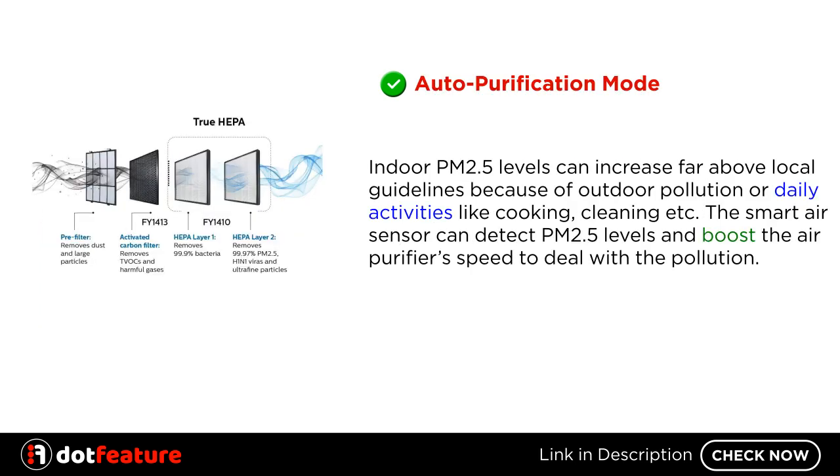Auto Purification Mode. Indoor PM 2.5 levels can increase far above local guidelines because of outdoor pollution or daily activities like cooking, cleaning, etc. The Smart Air Sensor can detect PM 2.5 levels and boost the air purifier's speed to deal with the pollution.